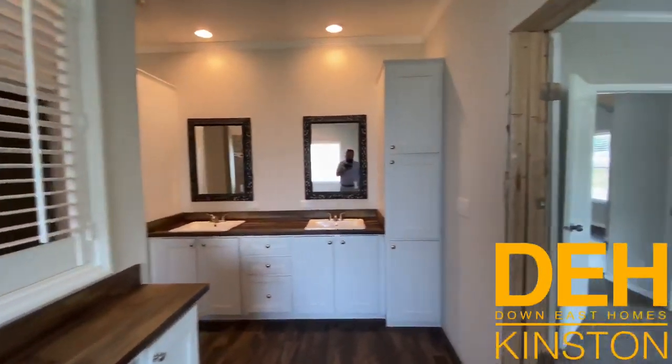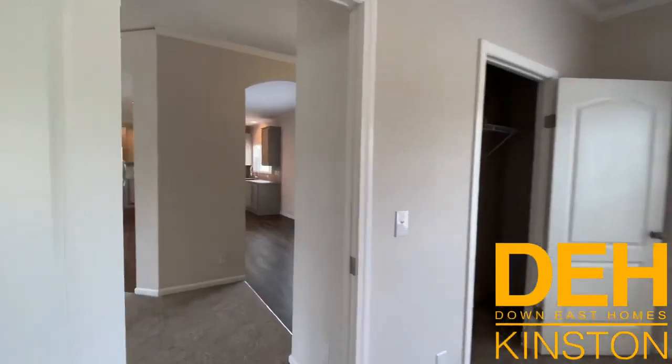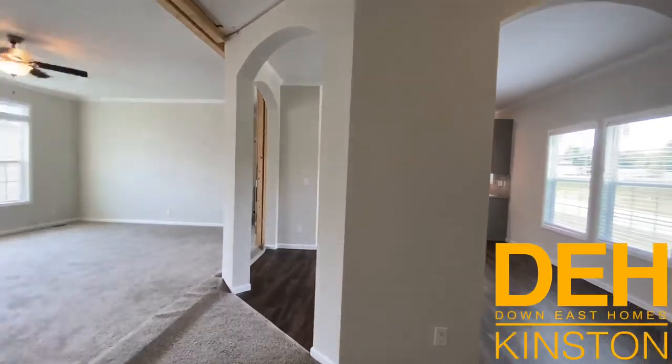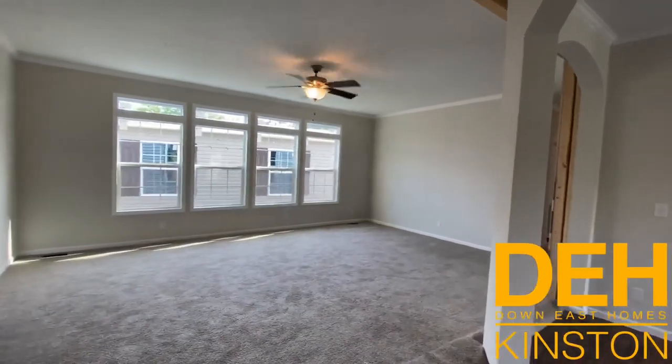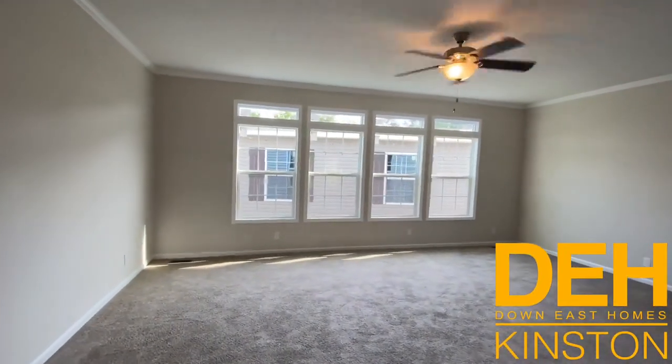All right guys, as I told you, this video is going to be a little bit different. I wanted to stand and talk with you about the process of home buying and what you can expect when you start the purchase of your brand new home. Today I want to talk about land and how we go about helping you find the perfect piece of property for your mobile home or modular home, or if you already have land, how we can help you.